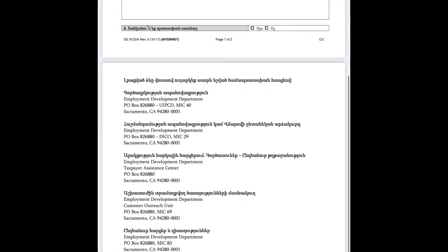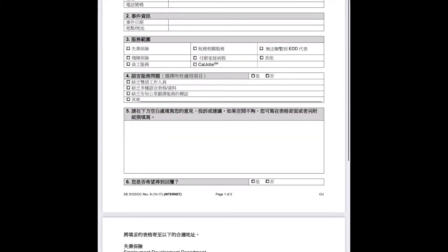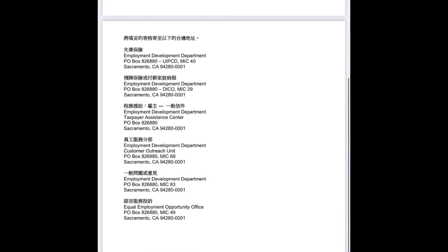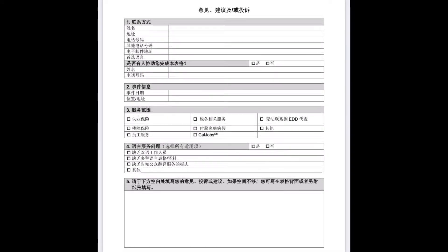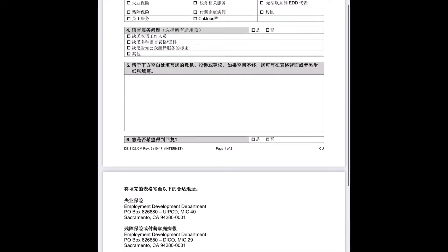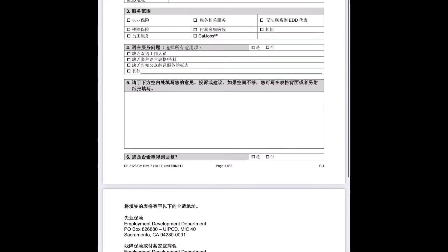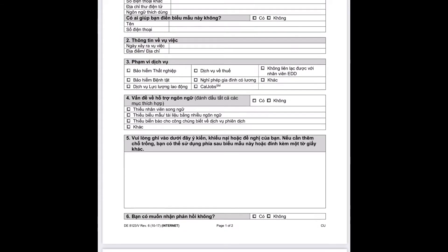I don't guarantee how much will change if you make a complaint, but at least there is an option to make a complaint, so let's do that. My first recommendation is: